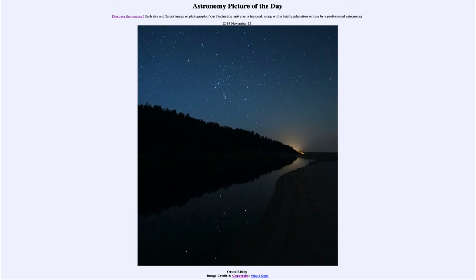So that was our picture of the day for November the 22nd of 2019, titled 'Orion Rising.' We'll be back again tomorrow for the next picture, so until then, have a great day everyone, and I will see you in class.